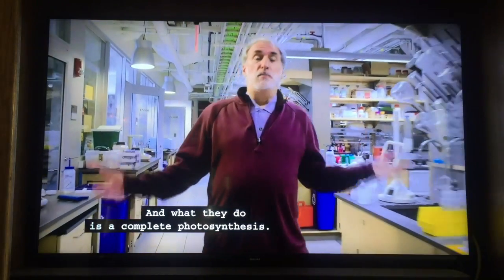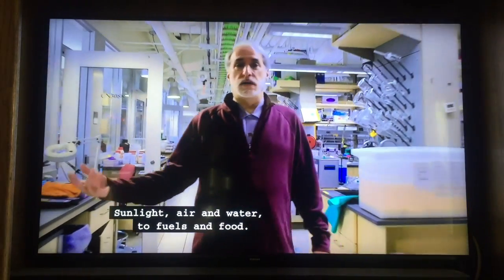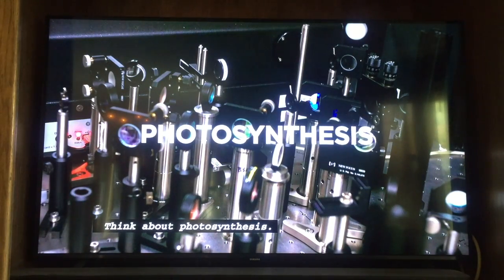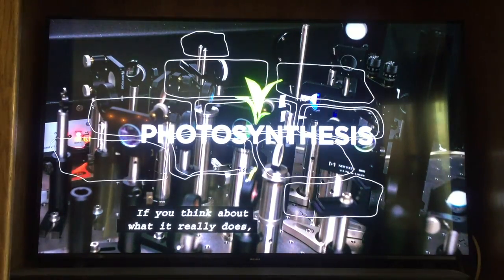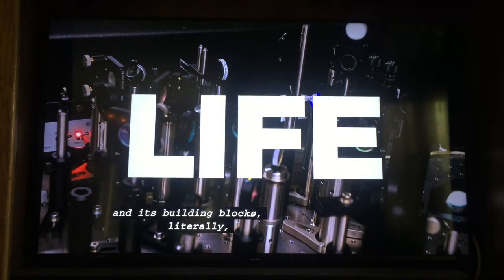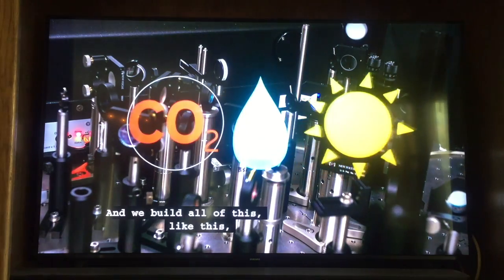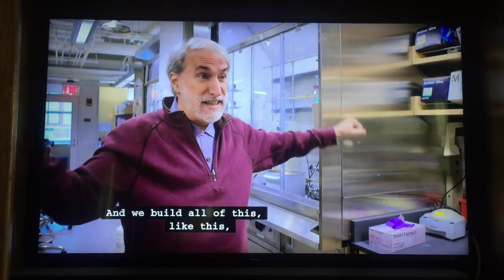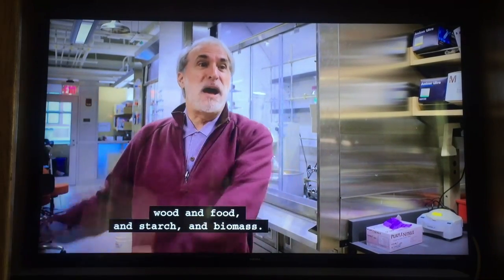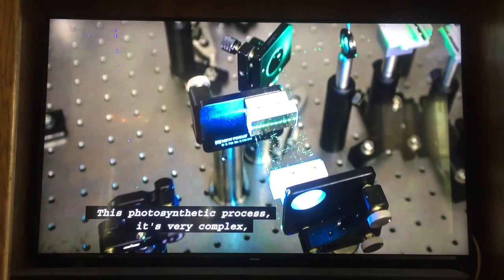What they do is a complete photosynthesis — sunlight, air, and water to fuels and food. Think about photosynthesis. If you think about what it really does, this is the building block of life. And its building blocks literally are CO2, water, and sunlight. And we build all of this — wood and food and starch and biomass. That's a remarkable transformation, this photosynthetic process.